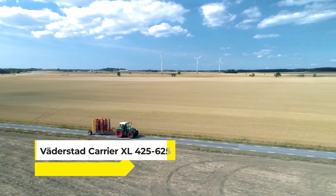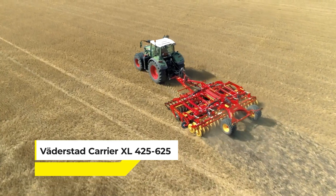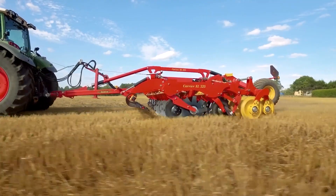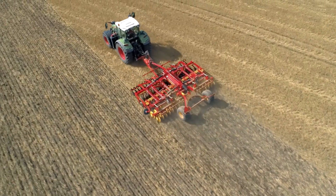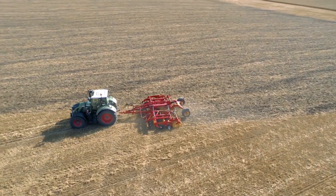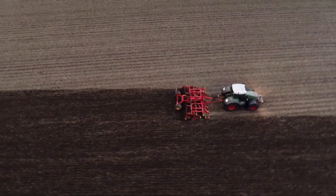At number 16, we have the Werdestadt Carrier XL 425-625, a true giant in the world of tillage. This colossal disc cultivator makes soil preparation look effortlessly elegant. Its massive discs chop and blend soil and crop residues with remarkable precision, preparing a perfect seedbed faster than ever before. It moves through fields with the grace of a dancer yet the impact of a heavyweight boxer, ensuring an environment crafted for growth.